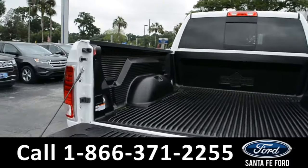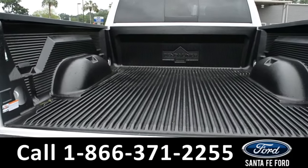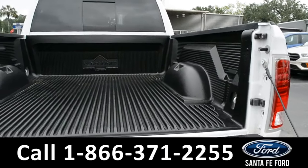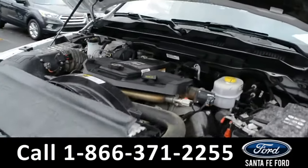Here's a closer look at the bed liner. Under the hood is a 6.7 liter I-6 engine.